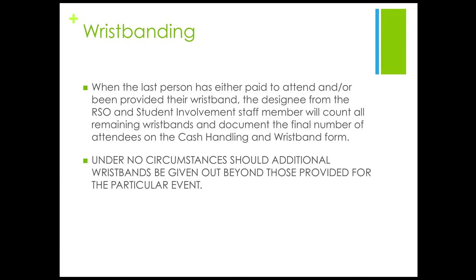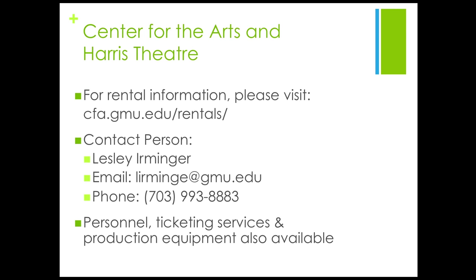Mary, how do I reserve the Center for the Arts or Harris Theatre? If you are interested in renting Center for the Arts or Harris Theatre, please visit cfa.gmu.edu/rentals for more information. The contact person for renting either of these spaces is Leslie Erminger. For information regarding availability or pricing, please email Leslie at lirming-e at gmu.edu. Although renting these places may be costly, please keep in mind that with proper and advanced planning, it is possible.